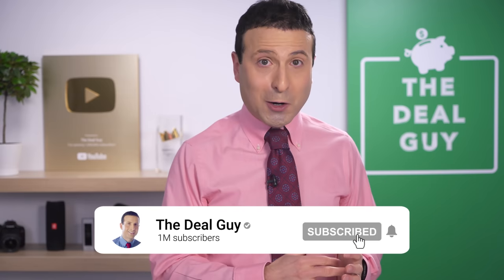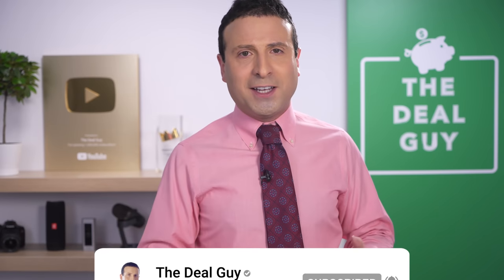If you guys enjoyed the content, please feel free to give this video a thumbs up, subscribe, turn your notifications on, and share it with a fellow Dollar Tree shopper. But more importantly, just know how much I appreciate you watching — your time is very valuable to me. Thank you. I love you. Bye-bye.